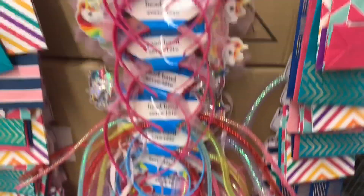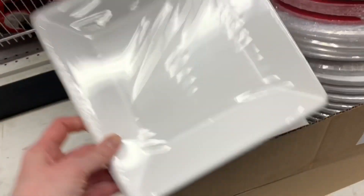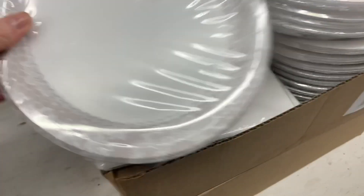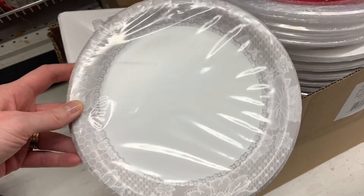I found some new plain white paper plates. I love the shape of them — so square like that. There were 18 in a pack. I also found this design which I fell in love with — it looked like it was trimmed with lace. I love those neutral colors.